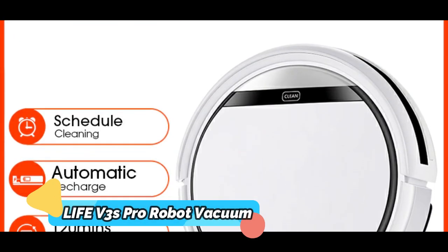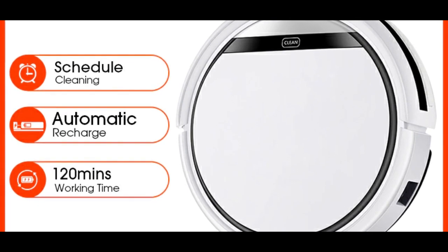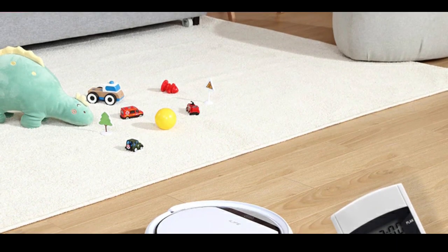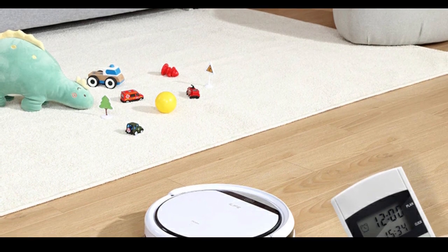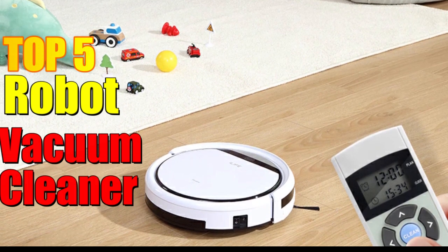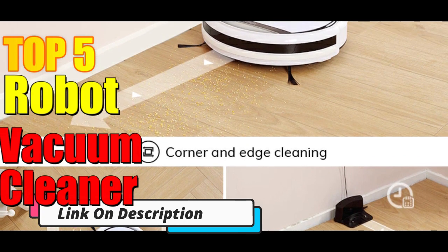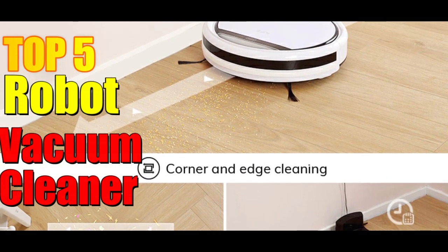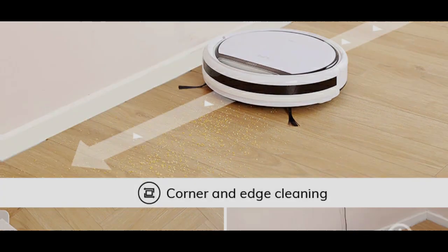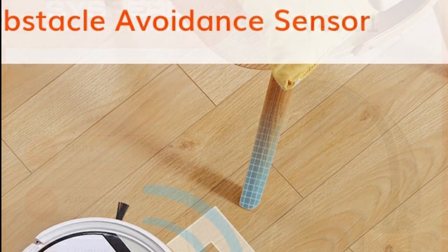Product number 2: Ilif E3's Pro Robot Vacuum. The Ilif E3's Pro Robot Vacuum Cleaner is an all-in-one robotic vacuum cleaner that provides exceptional cleaning power in a compact, easy-to-use device. With its large dust box, automatic recharge, and remote control capabilities, it is the perfect choice for busy households. Its intelligent gyroscope planning path allows for more efficient and thorough cleaning, ensuring that even hard-to-reach spots are taken care of.